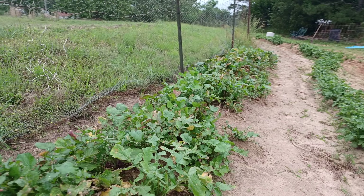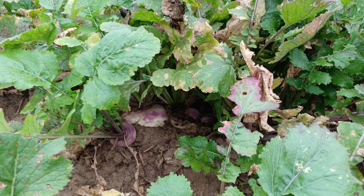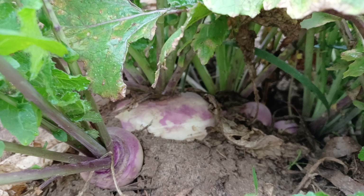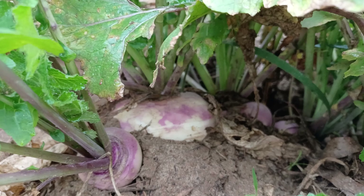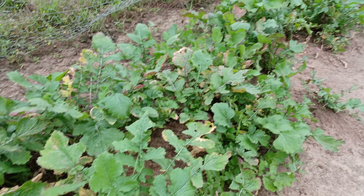Looking this way we got two rows of potatoes here. Over here, following the other side of the fence now, we got the purple peas coming up and looking all right. Everything's direct sowed.